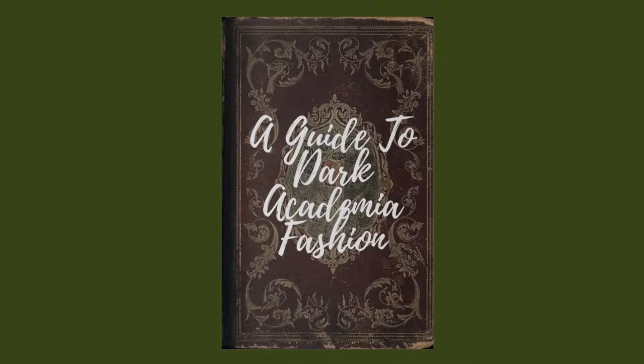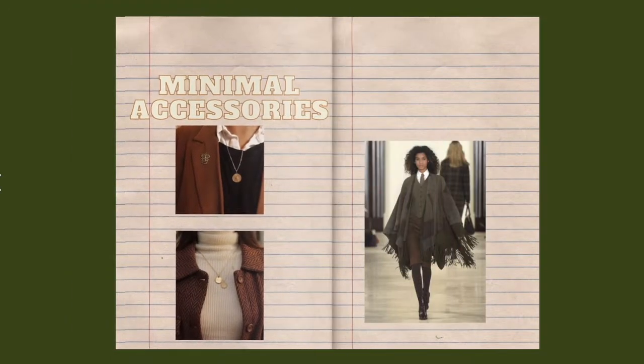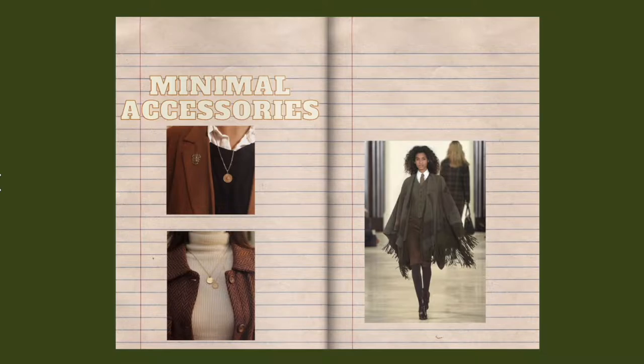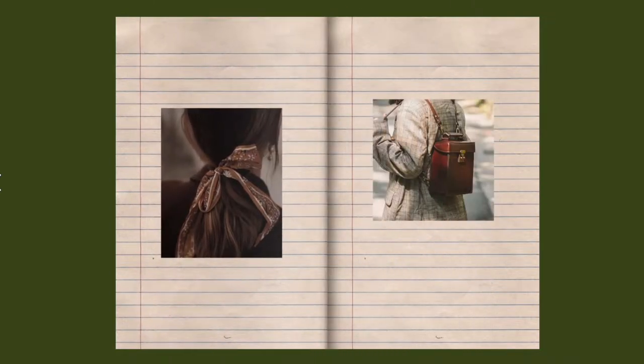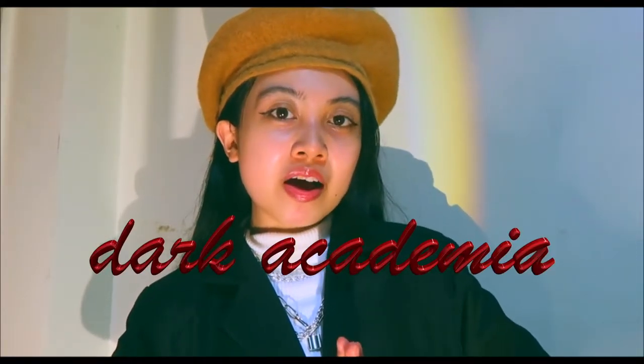Dark academia is about serious sophistication. The pieces you choose need to be upscale and luxurious — go for quality fabrics, and minimal accessories to complement the outfit. Nothing too much or too flashy. Dark academia is all about mystery and elegance. Hey, it's Ollie, and today's video is another Shopee finds on the dark academia aesthetic.